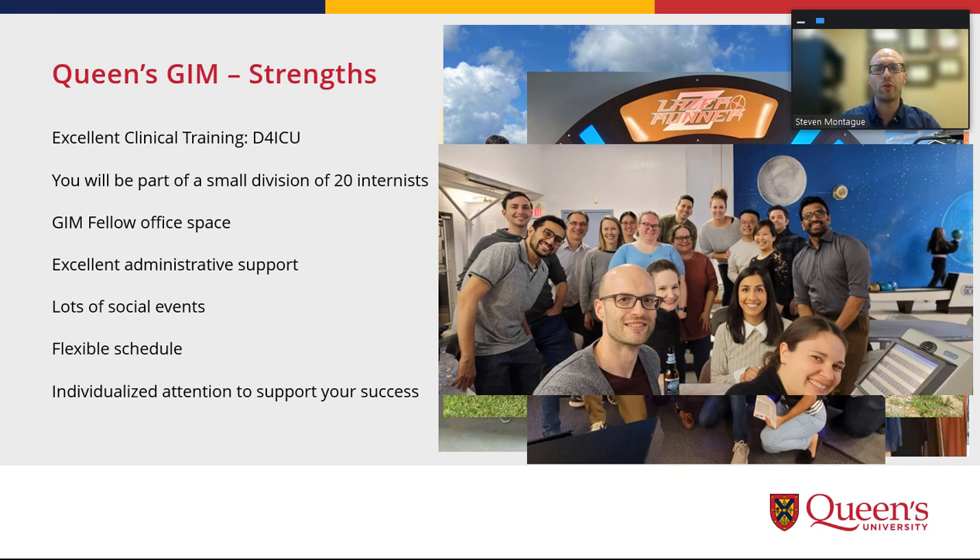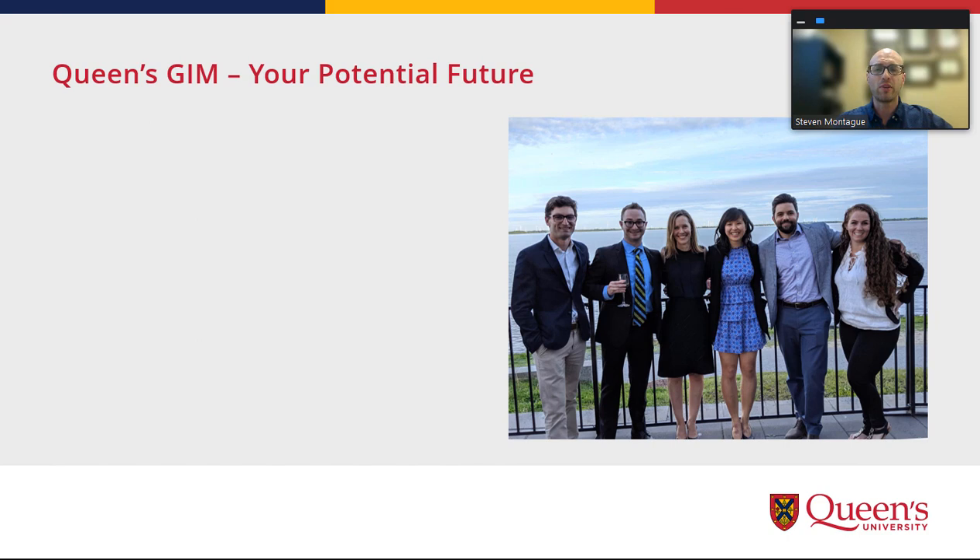We'll know you very well — we'll know what you want to do, we'll know what opportunities exist — and you have a plethora of time that we can customize to get you the training you need to succeed at whatever your goal is. Just over half of our trainees work in the community, just under half go to academia, and we have graduates across Canada from BC to the Maritimes — they've all gone to their location of choice.